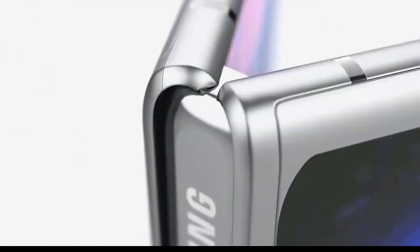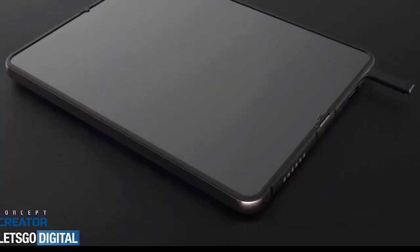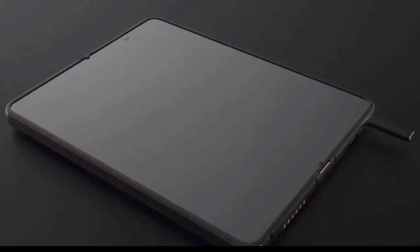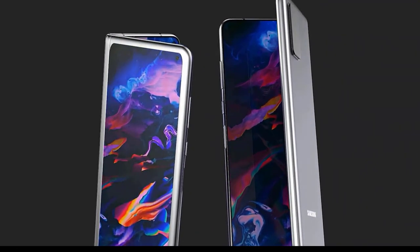First, Samsung may switch screen technologies from electromagnetic resonance (EMR) to active electrostatic solution (AES) to better register stylus input. Second, the ultra-thin glass (UTG) may be twice as thick as on the Z Fold 2 — from 30 micrometers to 60 micrometers.